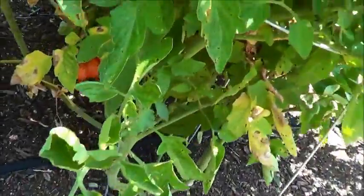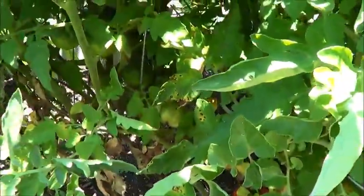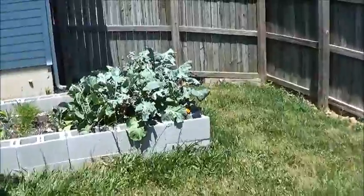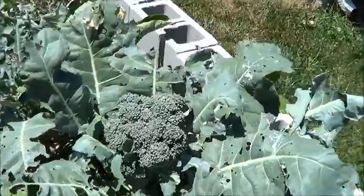I noticed these guys whenever I came out here — down in here some good looking maters. That thing is just loaded with tomatoes. Happy, happy, happy! And this over here I noticed needs to probably be picked today.